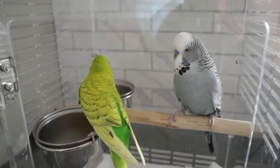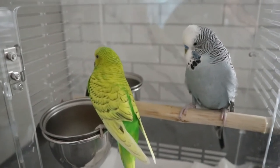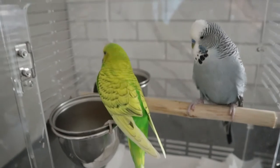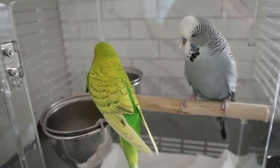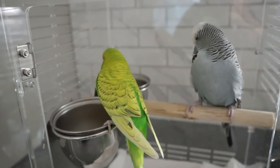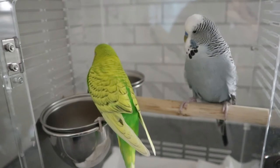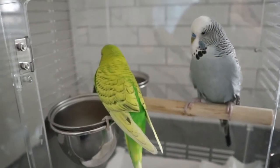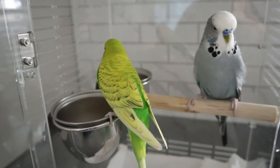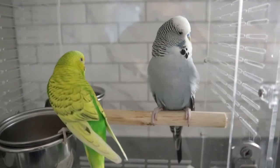Hey guys, we're actually back from the vet. Unfortunately I got news I wasn't expecting, but their nails and beaks are all looking very nice. They both lost a bit of weight. Edward was 49 grams but now he is 44. Kiwi was 36 grams but she is now 34. So Kiwi didn't lose much, but Edward lost a bit more.